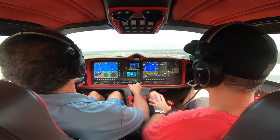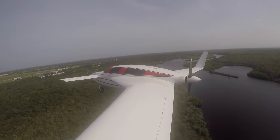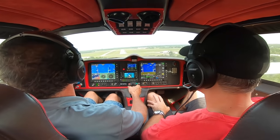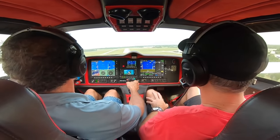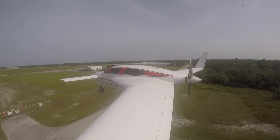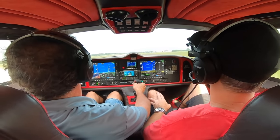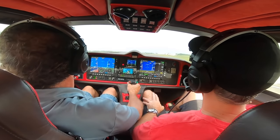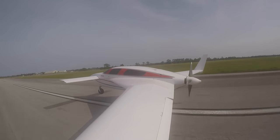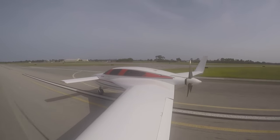We're about 90 knots. It's a little bumpy out this evening, so we'll come in a little bit faster just to be sure — control is much easier with a little bit of extra speed. I keep the aileron over there, and then still the nose is up, and then I let the nose down.